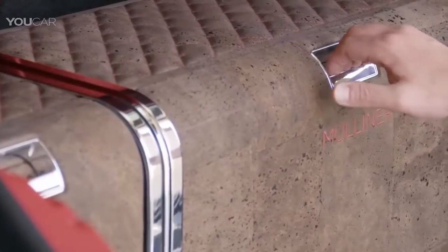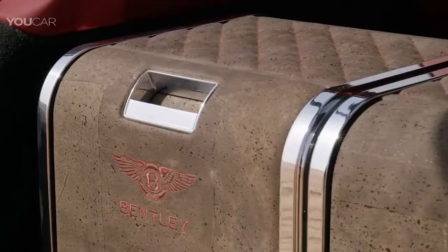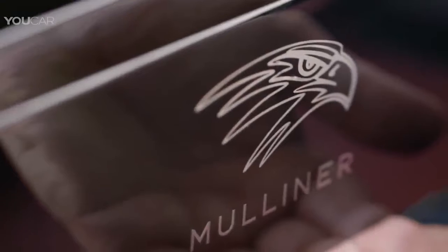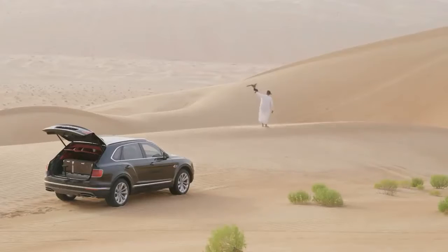Encased within the rear end of the Bentayga Falconry are two individual natural cork fabric-trimmed units, a master flight station and a refreshment case. There's also a collapsible perching station for said falcons. Beneath those is an additional hidden compartment filled with essential accessories, such as binoculars and leather gloves, everything you might need for a day out enjoying this unique sport.